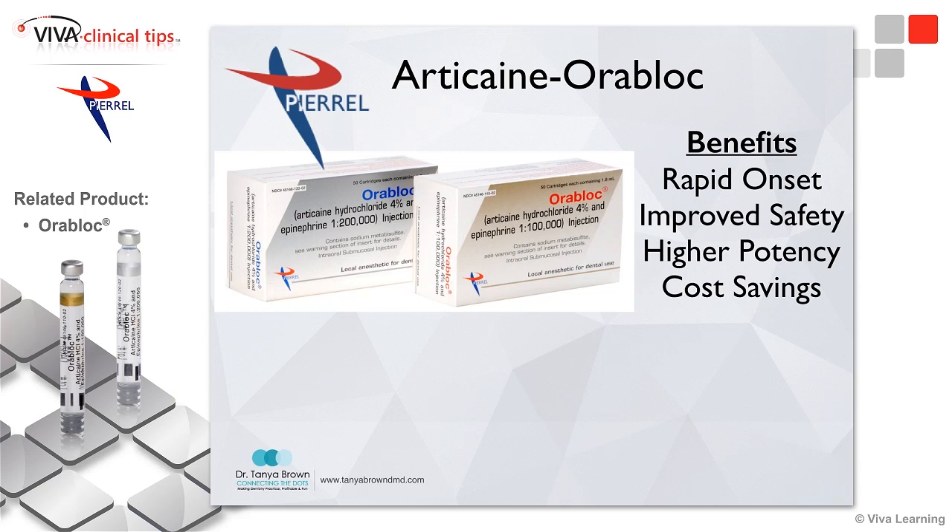It costs about 20 to 30% less than Septicane. And the way that they process the carpules really allowed for improved safety and protection for my patients and for us. I felt like this was a win-win, and so this is another way that we help make our patients comfortable. Thank you.